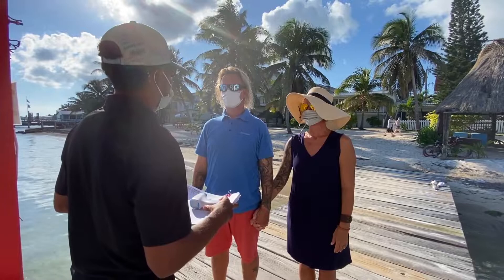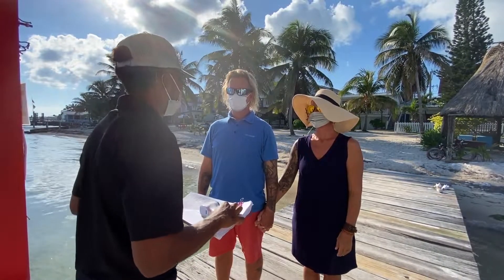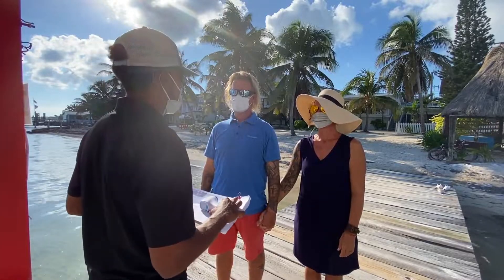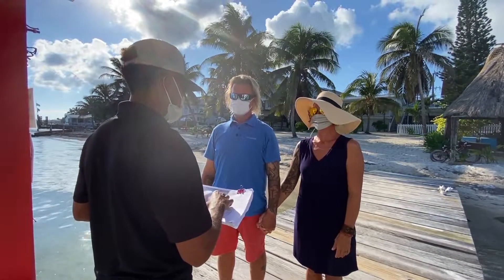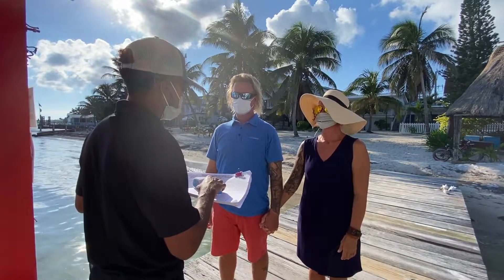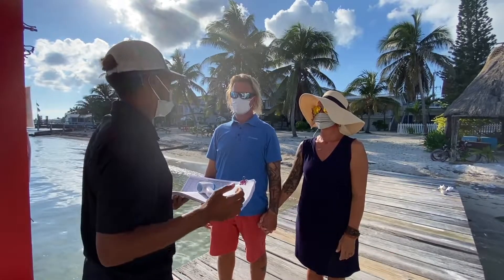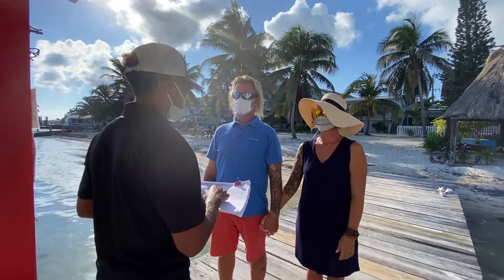Welcome to scuba school! My name is Josh, I'm going to be your instructor for your discovery diving experience. Are you guys excited? So what we're going to do right now is write down your information, have you sanitize, and then get inside to fill in your details. Sounds good!